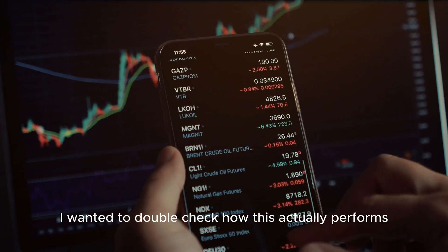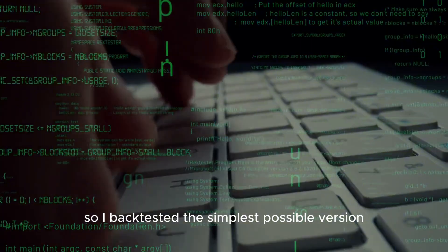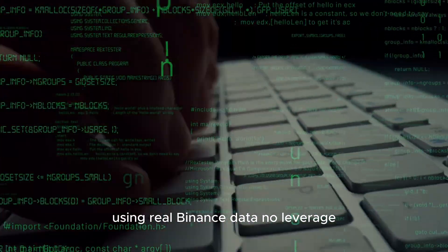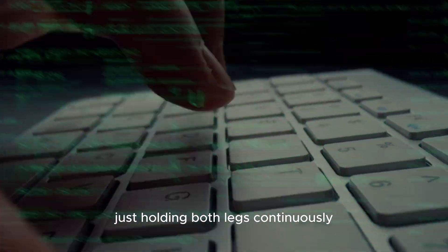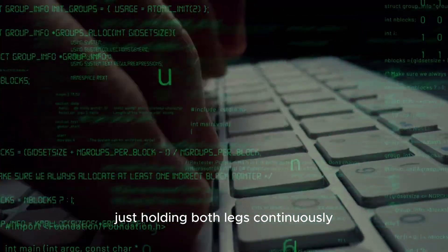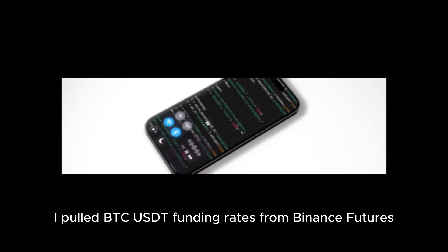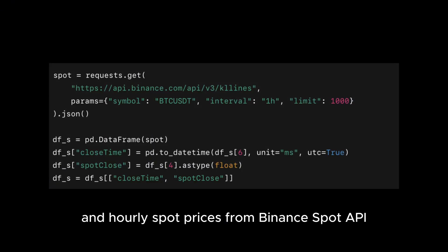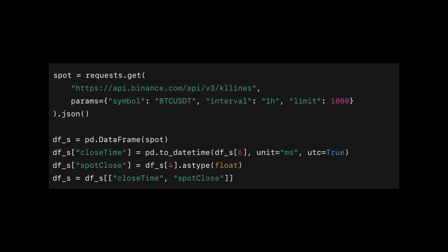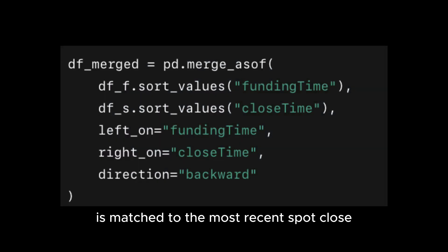I wanted to double check how this actually performs, so I back tested the simplest possible version using real Binance data — no leverage, no rebalancing, no timing rules, just holding both legs continuously and tracking the funding. I pulled BTC/USDT funding rates from Binance futures and hourly spot prices from the Binance spot API.